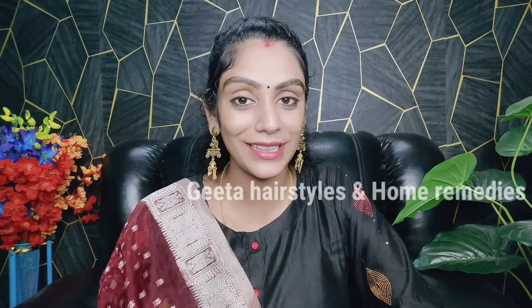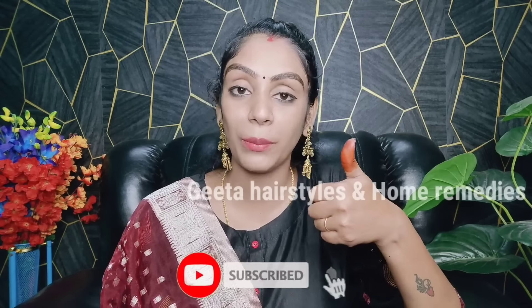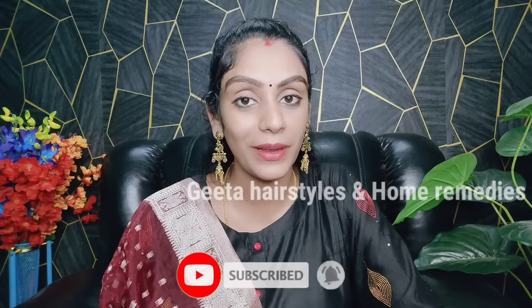I hope you enjoyed this video. Subscribe to our channel. Don't forget to like it. Thanks for watching. Bye bye. Take care. Have a nice day.